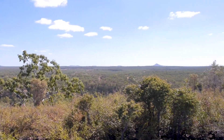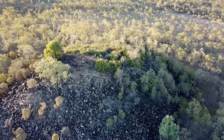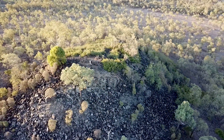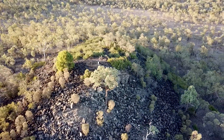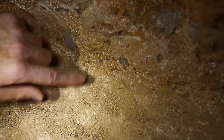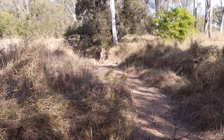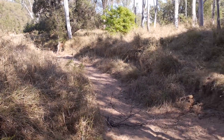Queensland sapphires are thought to have formed up to 200 million years ago, though there is still some debate as to whether they formed in igneous or metamorphic conditions. After their formation they were brought to the surface by volcanic processes and eventually released from the host rock by weathering and erosion. Through natural concentration processes, due to its high density, sapphire accumulates in various layers of gravel known as wash when transported down rivers and streams.